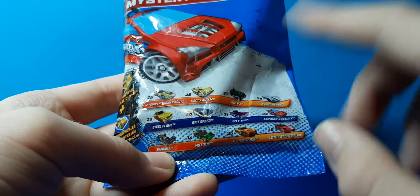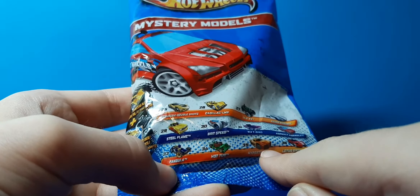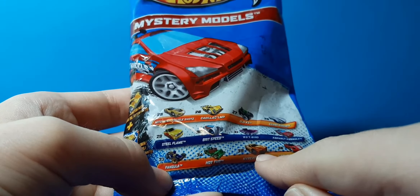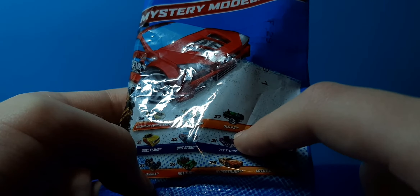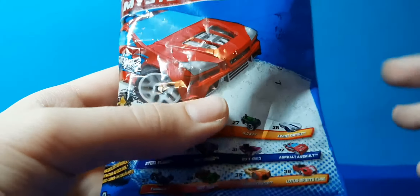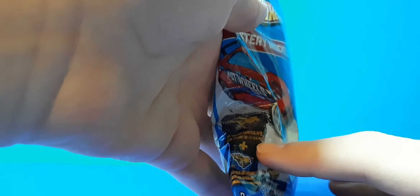I would like to have that one. I don't know, I just didn't want this one again. Ooh, I'm excited. Let's open this. You get a sticker - two car, you get the sticker.